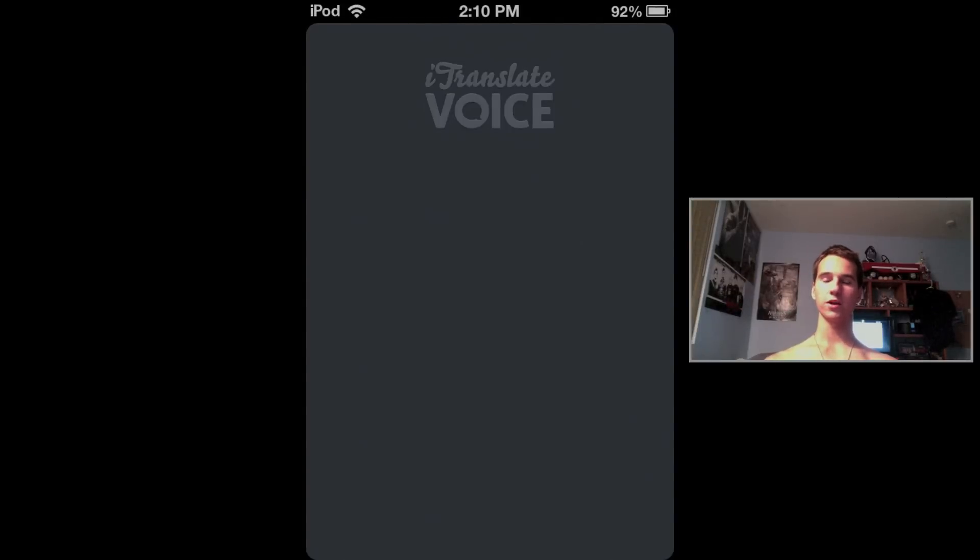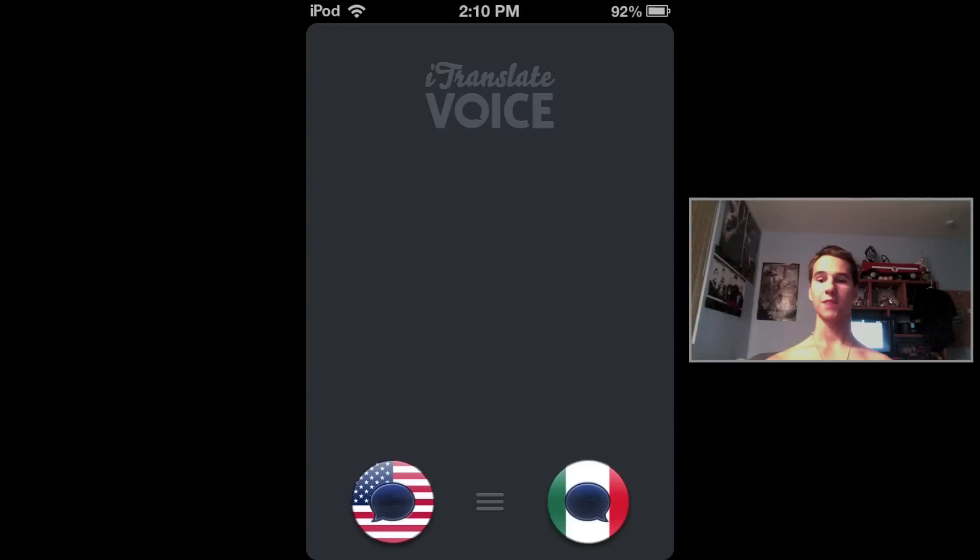Hello ladies and gents, Ro here and I'm bringing you guys another app review on iTranslate Voice. This app is really good especially if you want to translate something while talking to somebody — you can actually use this to communicate with other people.